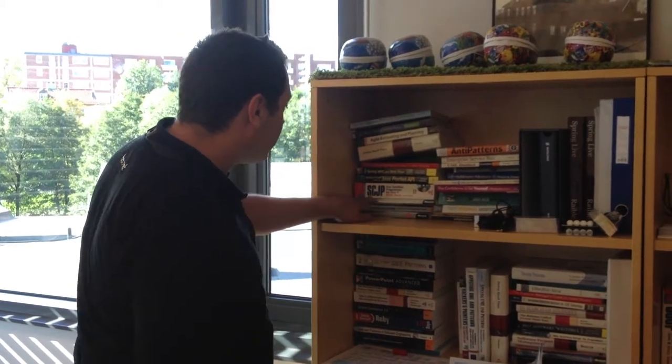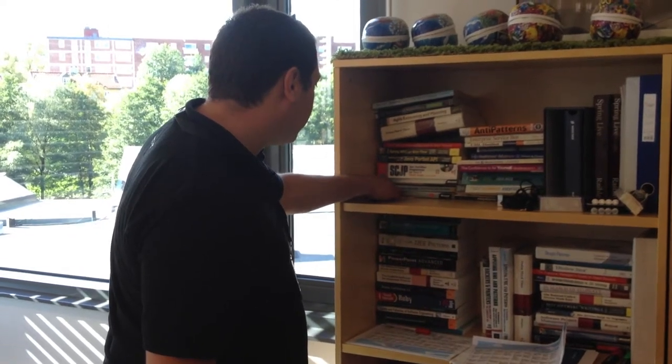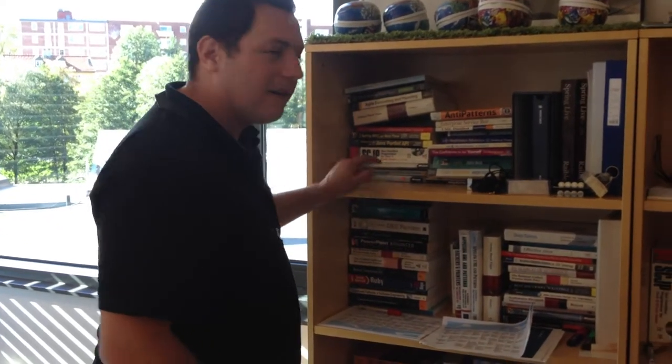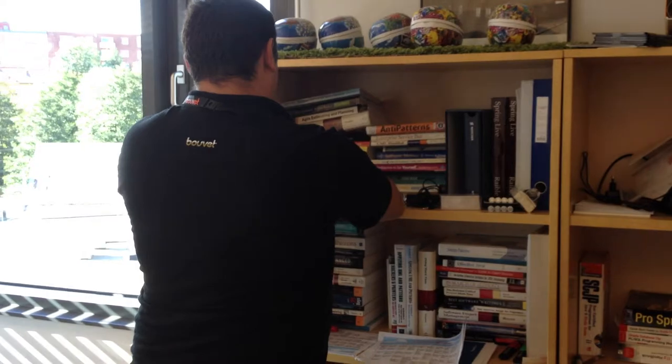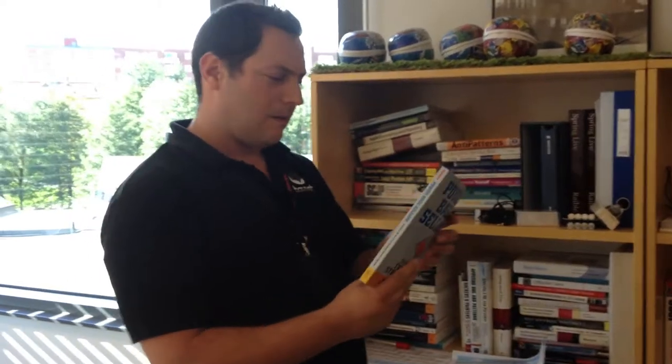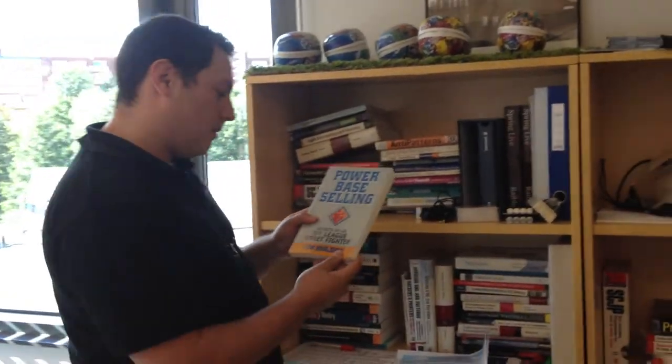'Dynamics of Software Development' by Microsoft Press — good joke. And 'Power-Based Selling: Secrets of an Ivy League Street Fighter.' Simon says it's actually a classic in sales literature — it's about finding the power bases within the client's organization and working with them. So it's not just geeky stuff.